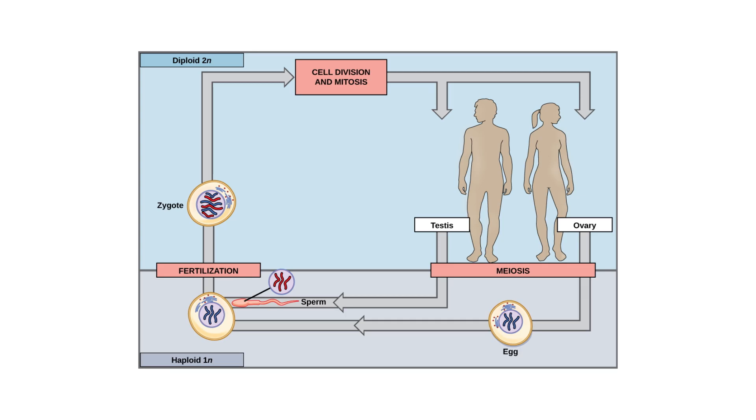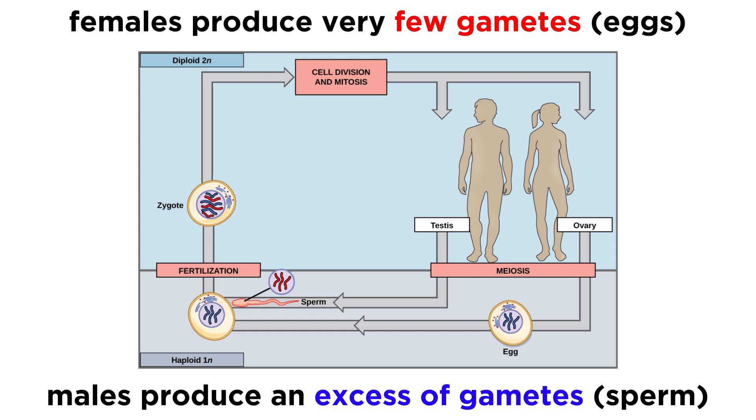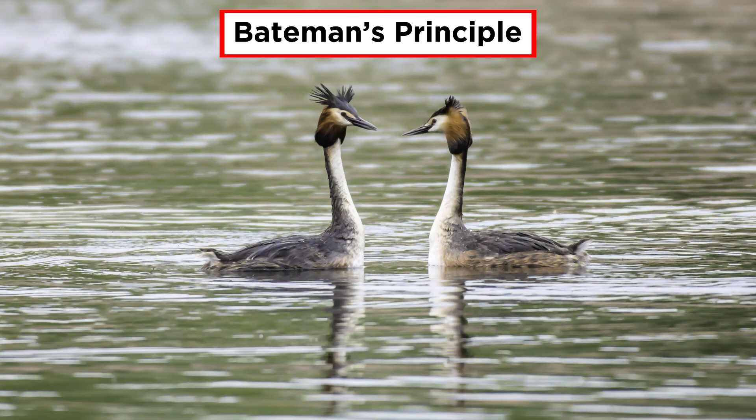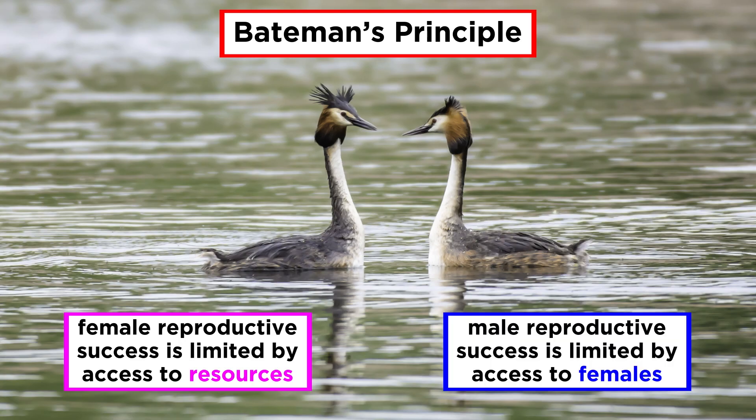It essentially comes down to availability over mates. With sexually reproducing species, females produce relatively few gametes, which we know of as eggs, while males produce an excess of gametes, which are called sperm. This imbalance contributes to Bateman's principle, where female reproductive success is limited by access to resources, while male reproductive success is limited by access to females.